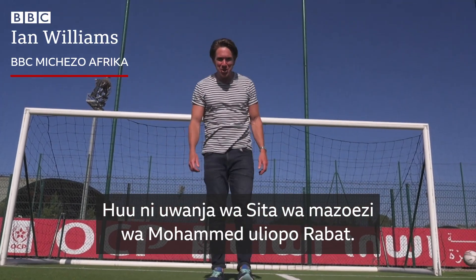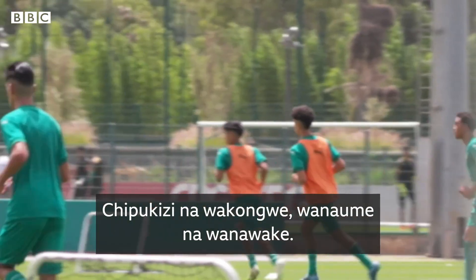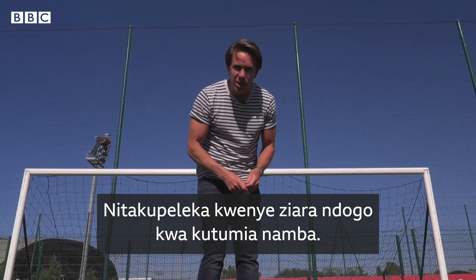This is the Mohamed VI training complex just outside Rabat. It is the home of Morocco's international football teams, both juniors and seniors, men's and women. An impressive facility. I'm going to take you on a little tour around using a few numbers.